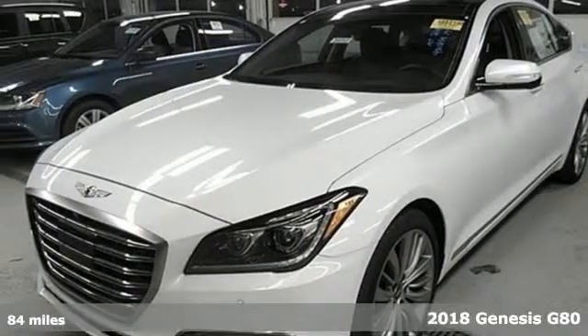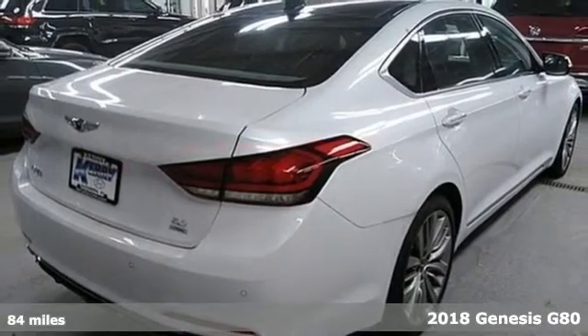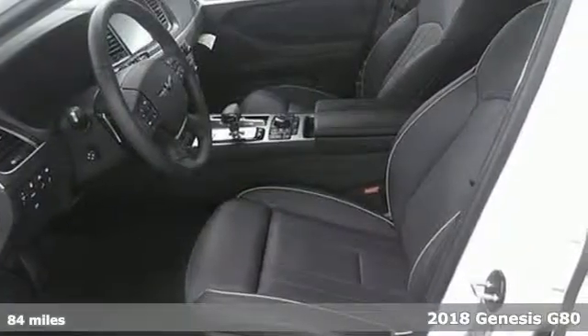Here's a 2018 Genesis G80 — a sedan with a new take on luxury. Getting in and getting started has never been easier. A proximity key with push button start makes sure of that.